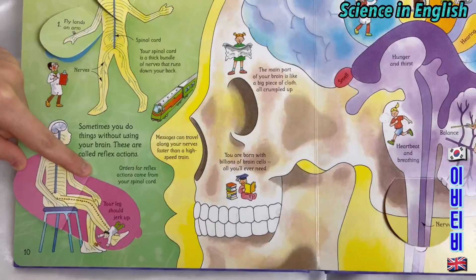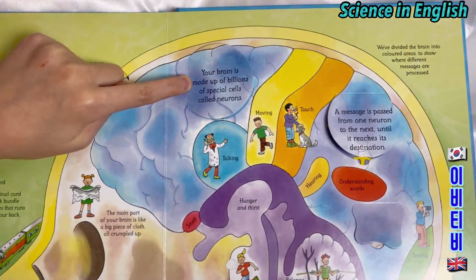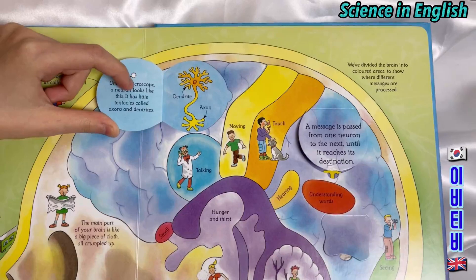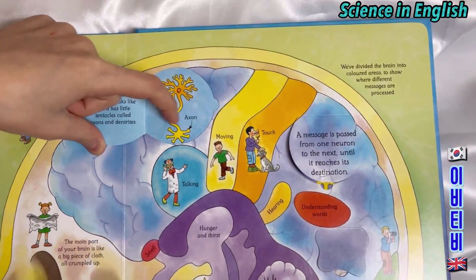Doctors test your reflexes by tapping below your knee. Your leg should jerk up. Your brain is made up of billions of special cells called neurons. Under a microscope, a neuron looks like this — it has little tentacles called axons and dendrites. A dendrite and an axon.